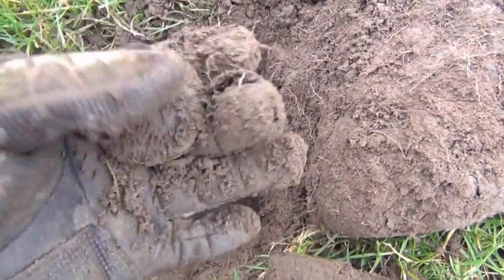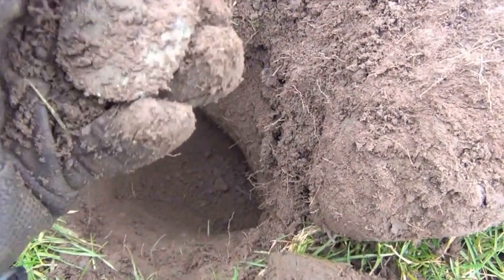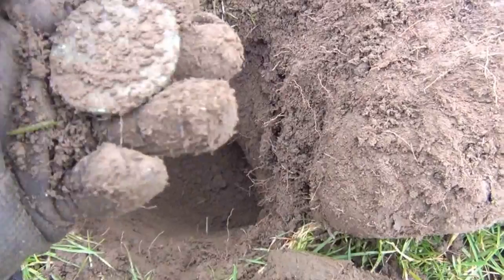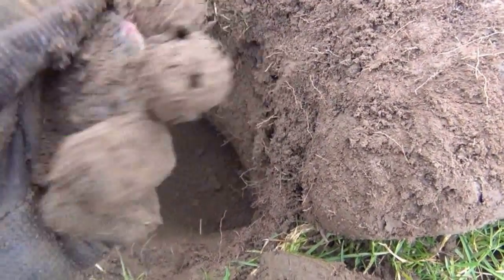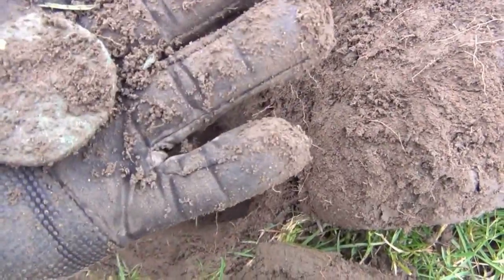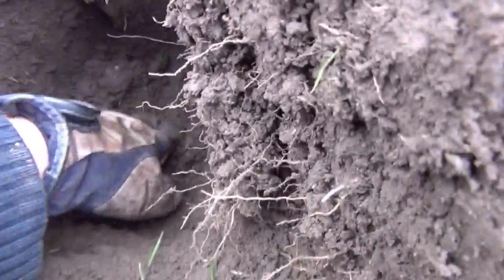I've no idea what that is. It's not the pipeline. It might have been an old cartwheel penny but it's not thick enough. Certainly huge and very corroded. Whatever it is, another deep dig.